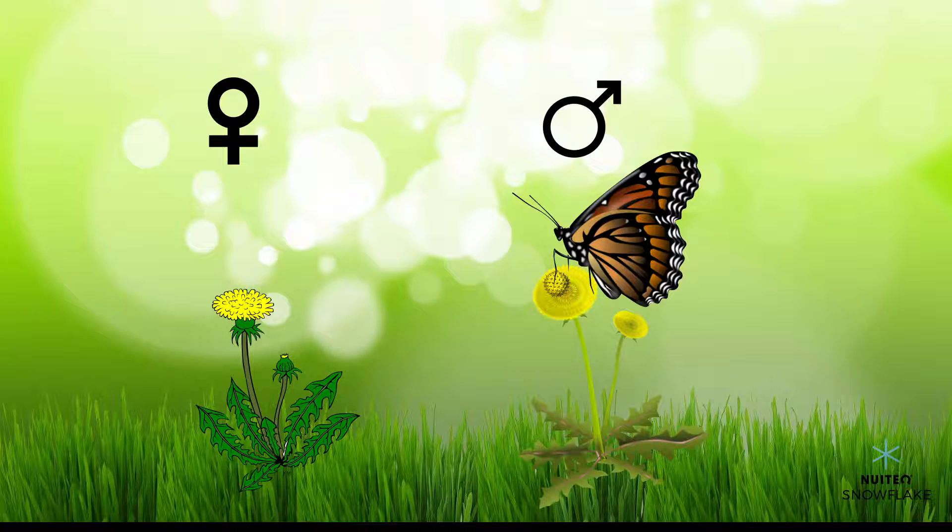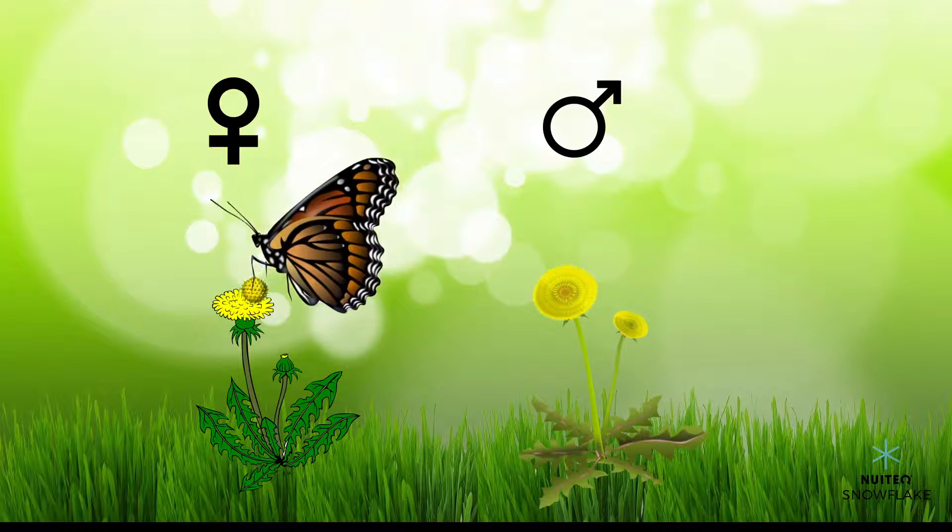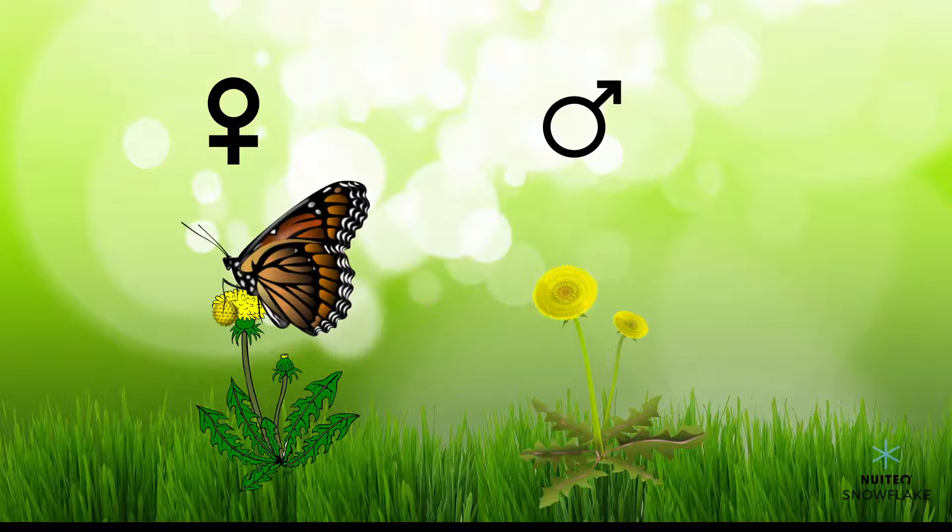When the bee or butterfly flies off to the next flower to find more nectar, they take that pollen with them. If the next flower they land on is a female flower, the flower gets pollinated and it starts making seeds.